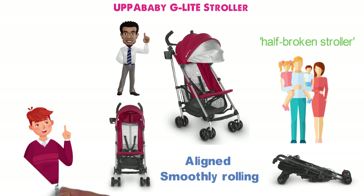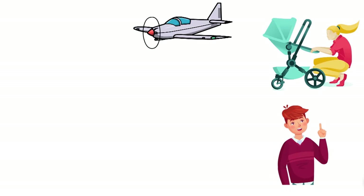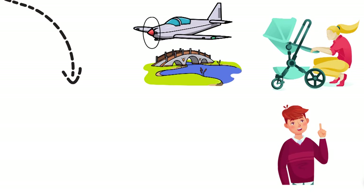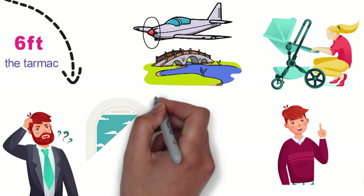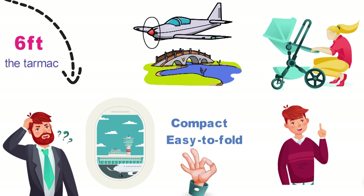But believe it or not, this is a testament to the stroller, not a takedown. See, we beat the hell out of this thing. We took it overseas, all around America, off-roading, up and down stairs, and so on. I've personally witnessed a baggage handler drop it about 6 feet out of a cargo hold onto the tarmac, and who knows what happened all the other times. Long story short, in the category of compact, easy-to-fold umbrella stroller, this is one of the most durable units around.